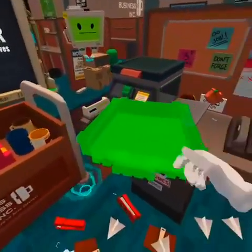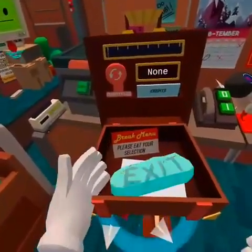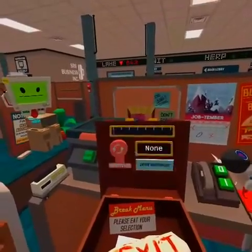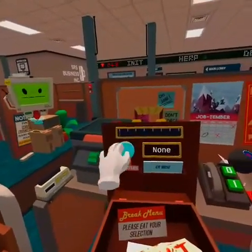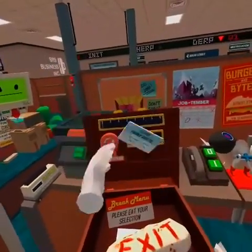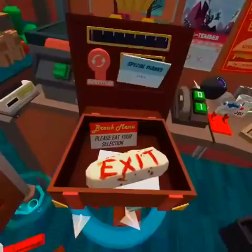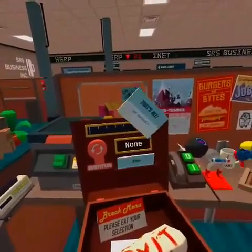What is this? Property of Job Simulator Incorporated - please eat your selection. What is this? Strange. Is it ever going to end? Is there an end? That's a lot, man. Oh - the end! That's all - stop it, that's all! Credits!